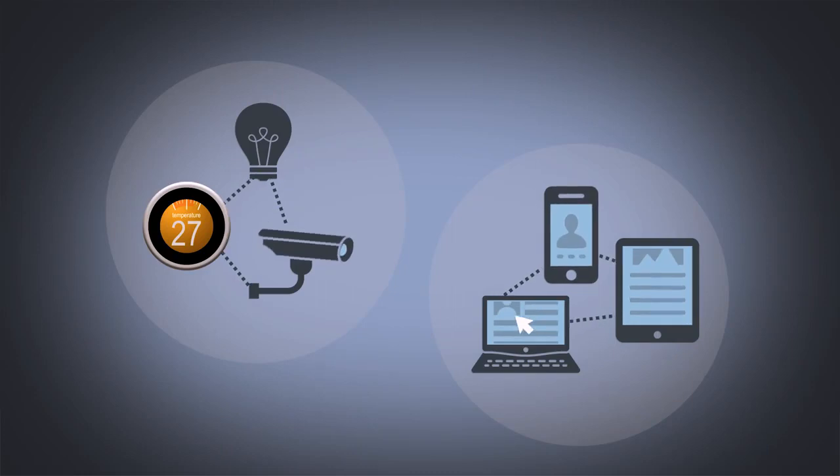Set up a separate home network just for your smart connected things. This way, your network remains safe even if a smart device is compromised. Use an encrypted connection every time you remotely access your home network, because smart gadgets broadcast information in plain text or sometimes use poor encryption.